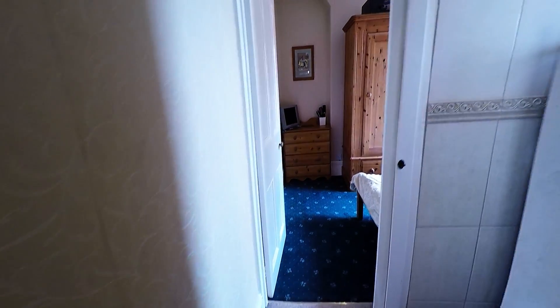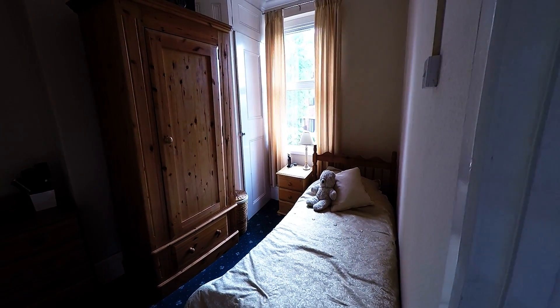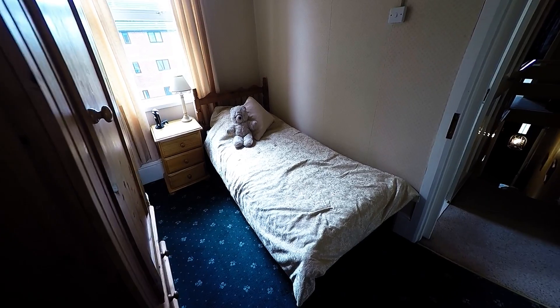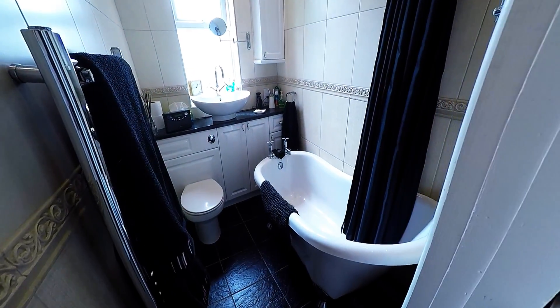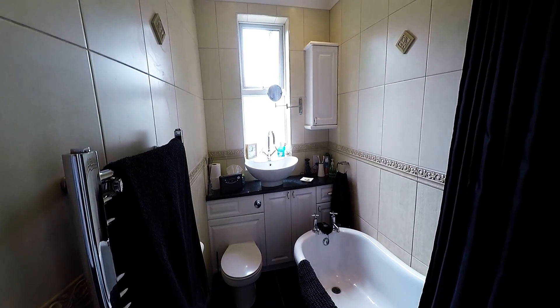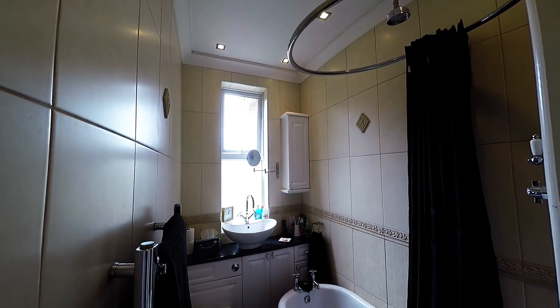We pass along the landing and ahead we will find the third bedroom, which is a single room. And finally the bathroom, really nicely presented with that wall top bath and the dark floor, and the downlights set into the ceiling there.